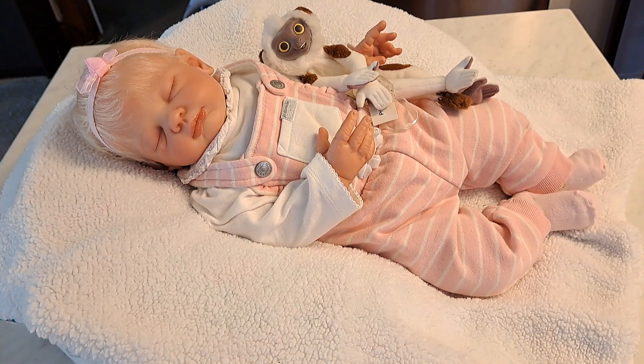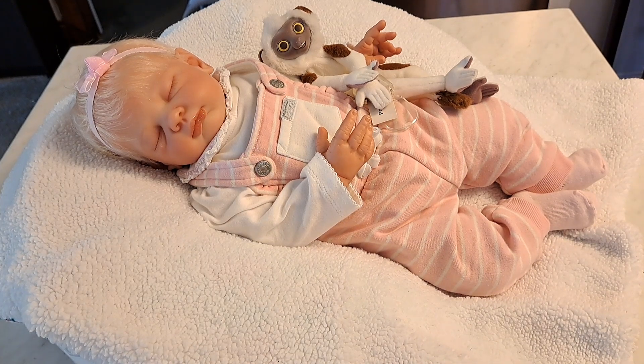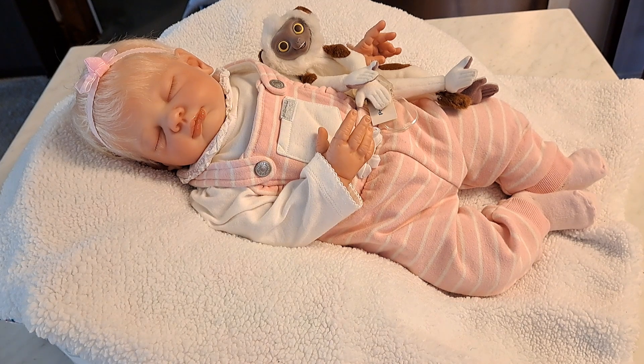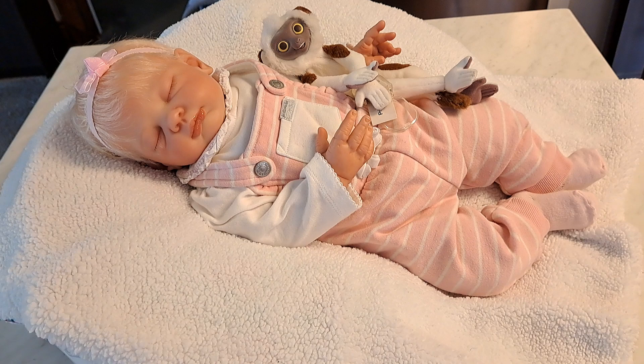Hello everybody, it's Bonnie from Bonnie's Pretty Puppet Reborn and Doll Nursery. How is everyone today? I hope you're feeling well, been able to spend time with those that you love, that you've been able to accomplish a few things that you set out to do, and I certainly hope you've had some time to play and relax.